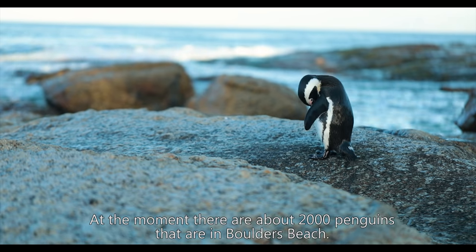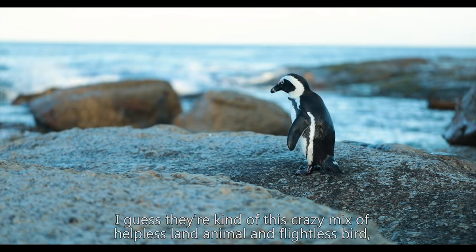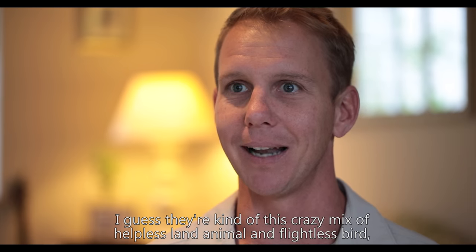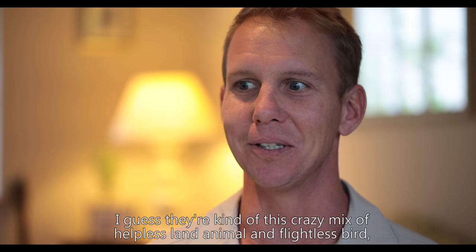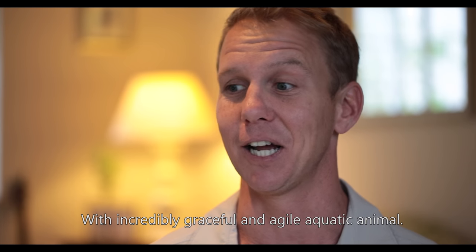At the moment there are about 2,000 penguins at Boulders Beach. They're kind of this crazy mix of helpless land animal and flightless bird, with an incredibly graceful and agile aquatic animal.